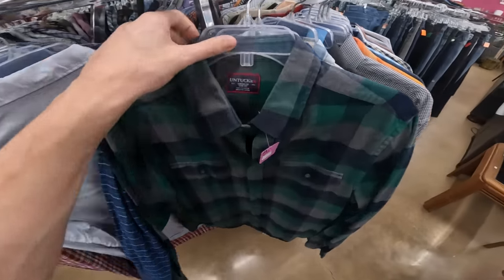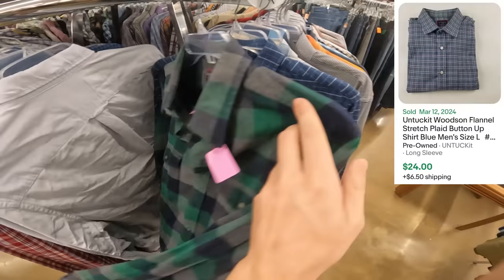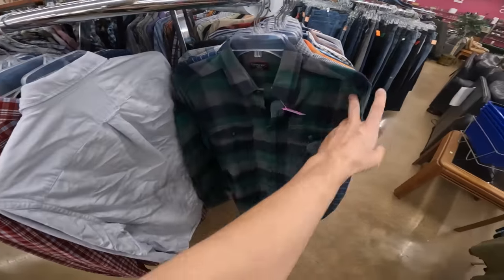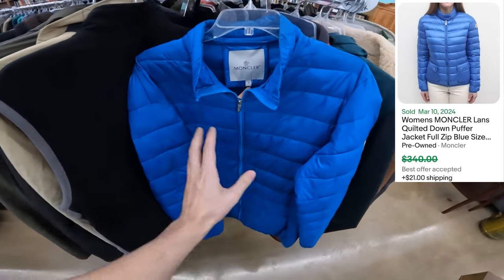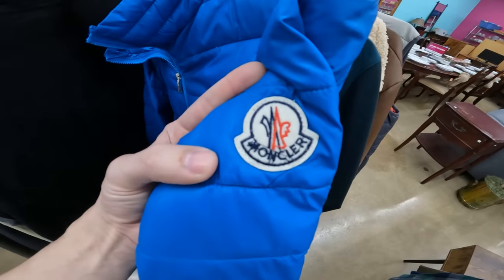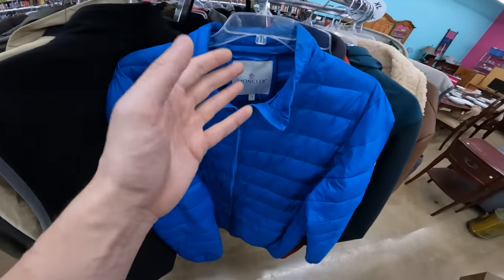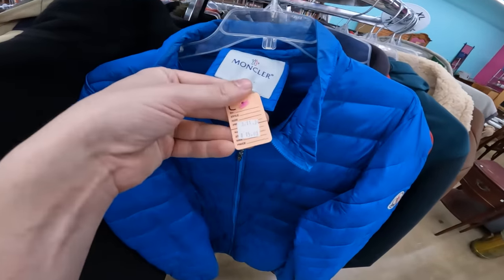Flannels are a great year-round seller — here are two different Untuckit flannels. Not the best brand but worth around $20-25, and at $7 each that's a great bread-and-butter item that'll flip really easily. I thought we just had something really good here — I was flipping through the tags and saw what appears to be a super high-end brand. However after checking the stitching I believe it's fake — look at that stitching on the patch. A high-end brand like this just normally won't have stitching like that.